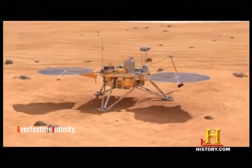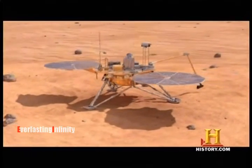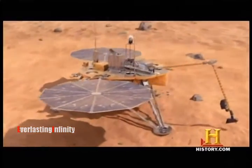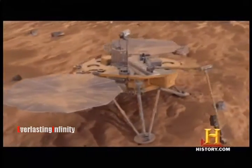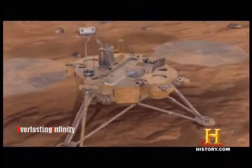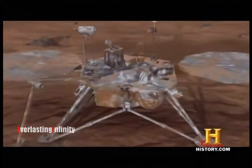On November 2, 2008, Phoenix shuts down for the last time. As the Martian winter deepens, frozen carbon dioxide piles up and imprisons the probe in a tube of dry ice.